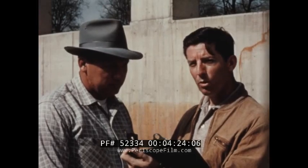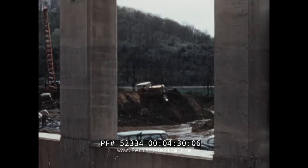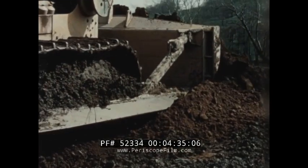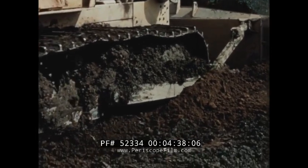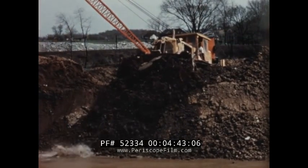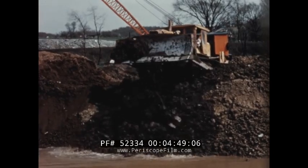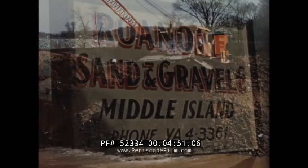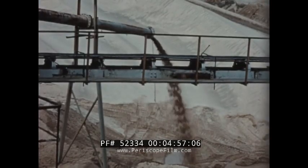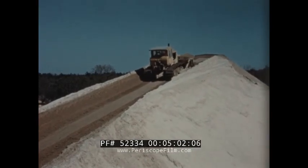Thank you very much, Mr. Lope. The Route 31 contract in western Pennsylvania is a prime example of how the power and versatility of the D9 gets the job done. The contractor, Adam Eidemiller and Son Incorporated, utilized his D9 on a variety of applications, each calling for the kind of performance that only the D9 can provide. Farther east, on a sand and gravel job on Long Island in New York State, another D9 proved its high production capacity in a material handling application.